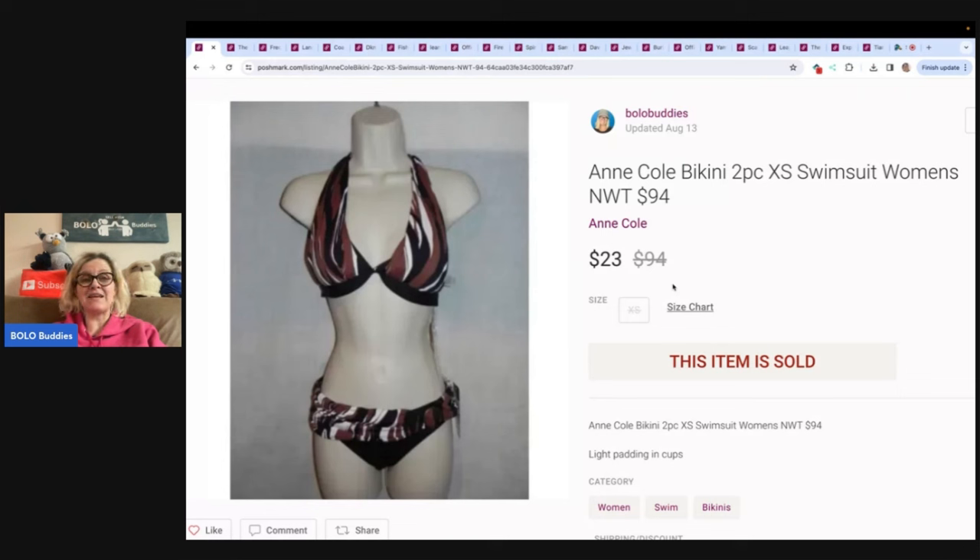This is a clothing item — it is a swimsuit. I had this listed for a very, very long time, and it finally sold. It is an Ann Cole bikini, two-piece swimsuit. After fees, I probably didn't make much money on this because I think this was a TJ Maxx pickup, and I usually paid anywhere between $5 and $15 for items during yellow tag time. I sold it for $23, and the buyer paid shipping. Definitely not all swimsuits are created equal.